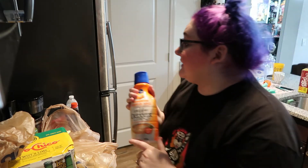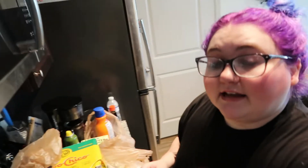Gotta have my pumpkin spice latte creamer. I recently got a little electric whisk that you can froth the creamer with — it is super awesome.